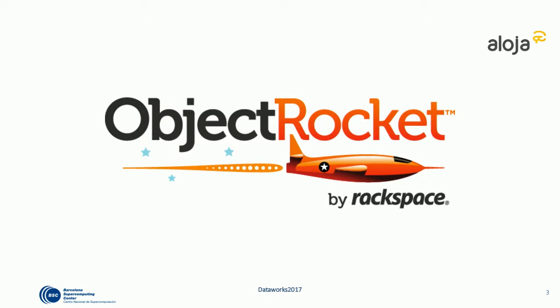Object Rocket — a little background. We provide data services to customers. Our product offering includes a platform with MongoDB, Redis, and Elastic. We also provide a managed Hadoop solution which includes an analytics partnership with Arcadia, to round it out. This is an excellent counterpart to these large-scale database solutions, providing value to the platform through consistency and services.